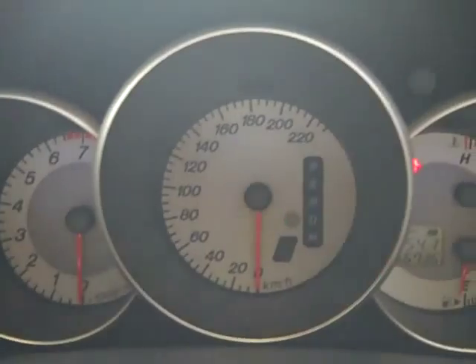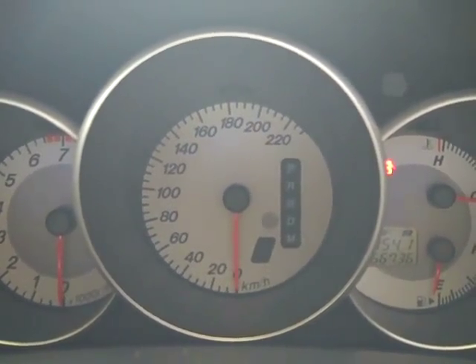So come for a test drive today at Toowong Mitsubishi and Kia Motors.